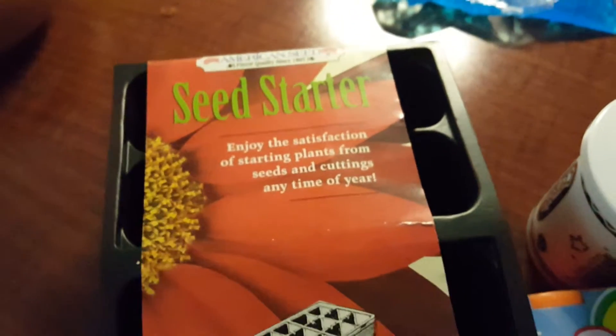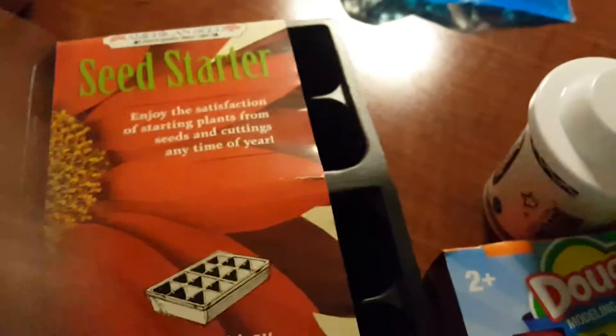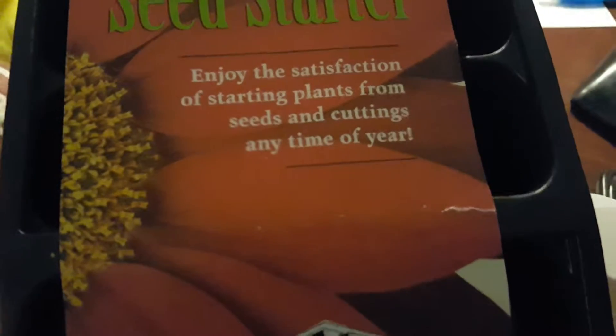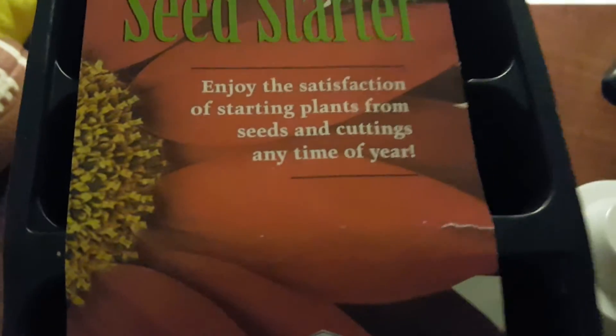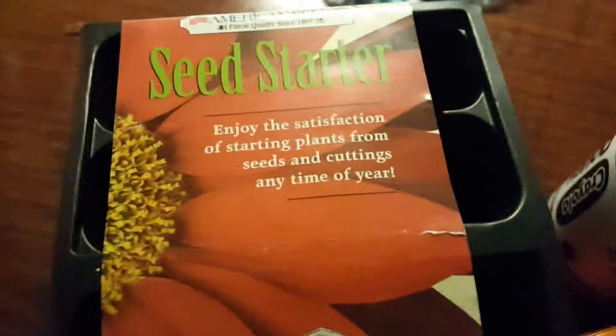We found the seed starter. My husband already found some seeds prior, so we're gonna use those seeds. Of course this is not for the hotel room. It says 'enjoy the satisfaction of starting plants from seeds and cuttings any time of the year' — I'm gonna do that.